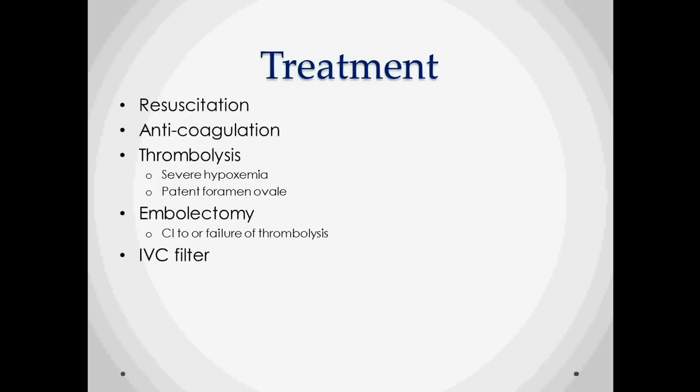Some cases will need thrombolysis — these are people who are just not getting enough oxygen to the rest of their body. Another reason for thrombolysis is if you have emboli waiting to be thrown elsewhere and a patent foramen ovale that could send emboli to the brain. In patients with contraindications to thrombolysis — such as an active bleed from trauma or surgery — or if thrombolysis isn't working, consider embolectomy: either catheter embolectomy or open embolectomy surgery. IVC filters are used for patients who cannot be anticoagulated.